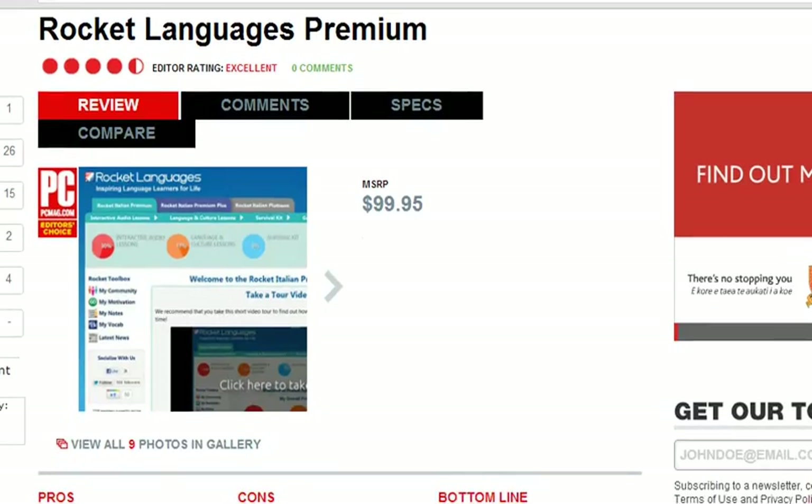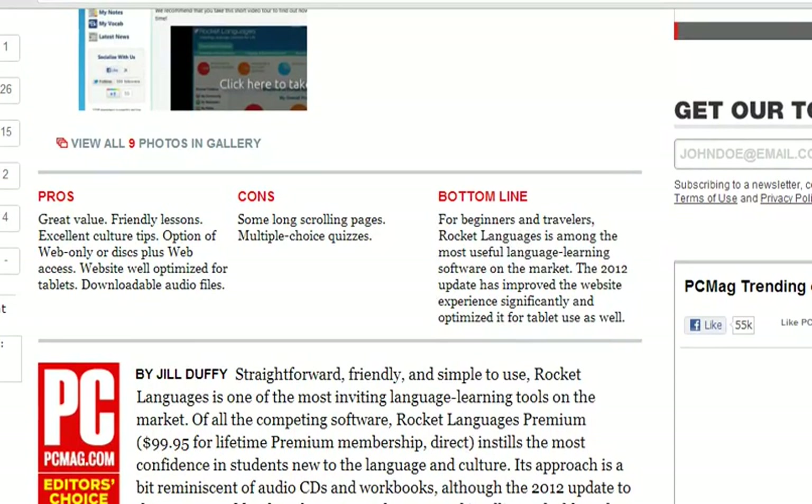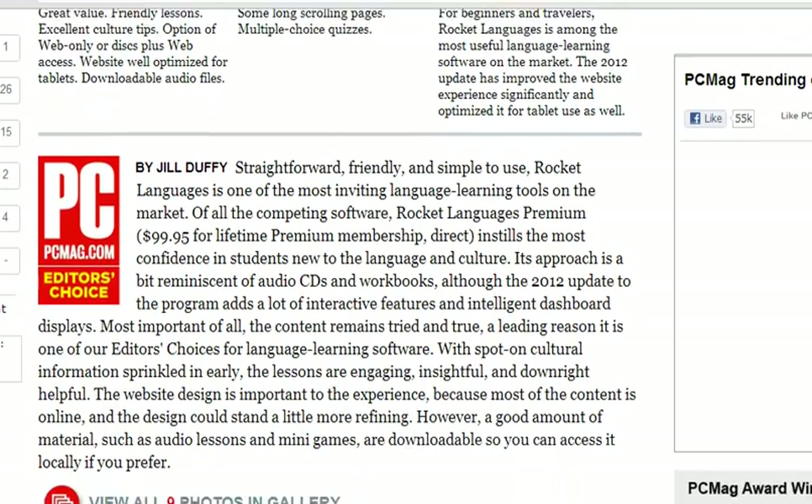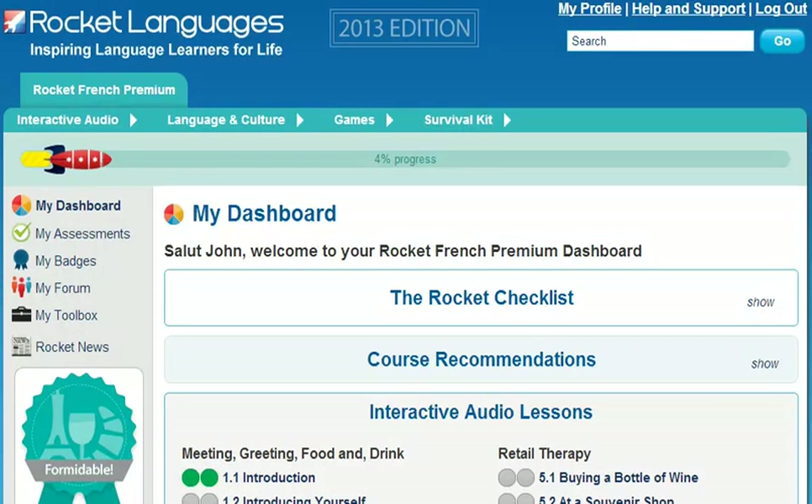What's different about us? Here at RocketFrench, we want to get you speaking French quickly and easily with a perfect accent. We also want you understanding French while cutting your learning time by up to 50% and having fun while you're at it. So, how does Rocket Languages get you speaking confidently right from the first lesson?